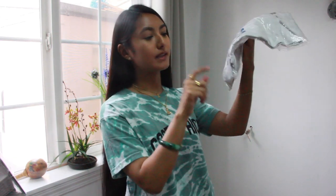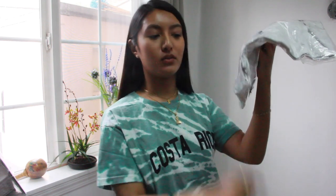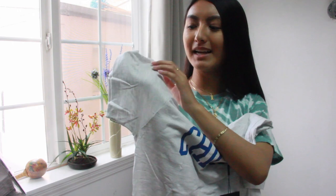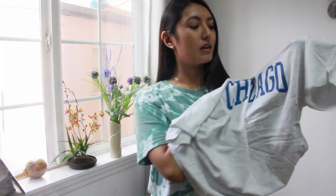Next is the Ash Gray Chicago Slogan Oversized T-shirt in size small. It's another one of those printed text t-shirts. This material is really nice — it's that jersey material. I like how it's a speckled type of gray, not a plain gray t-shirt. Never been to Chicago, but maybe one day after Corona and all that.